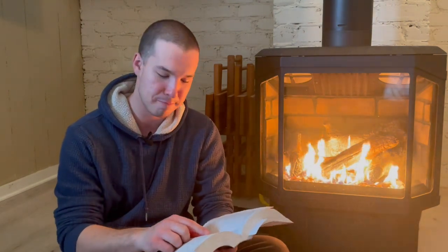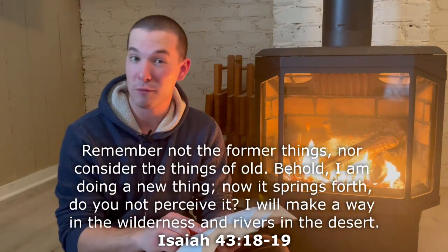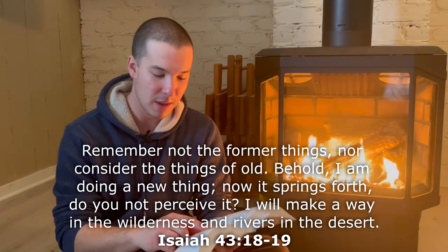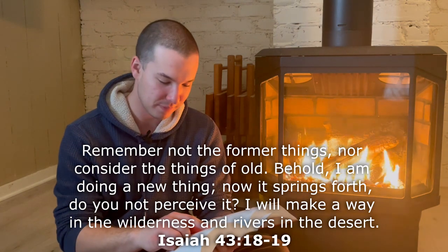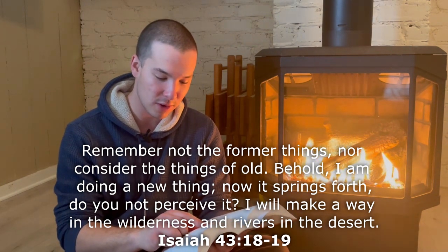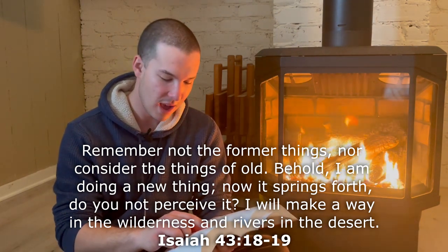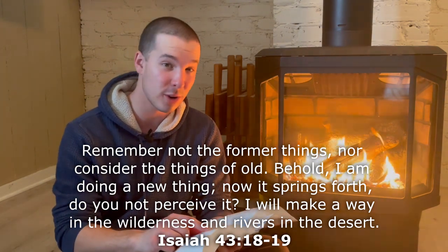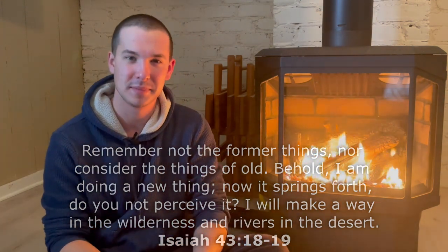Today I'm reading from Isaiah 43, verses 18 and 19: "Remember not the former things, nor consider the things of old. Behold, I am doing a new thing. Now it springs forth. Do you not perceive it? I will make a way in the wilderness and rivers in the desert." All right guys, I'll see you next time. Take care.